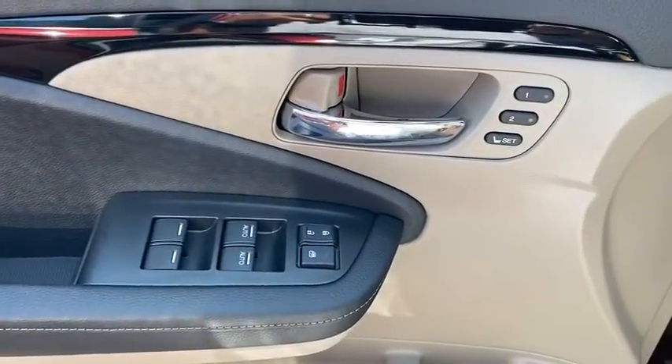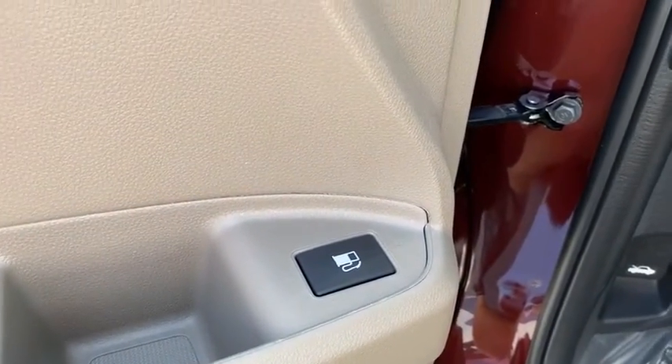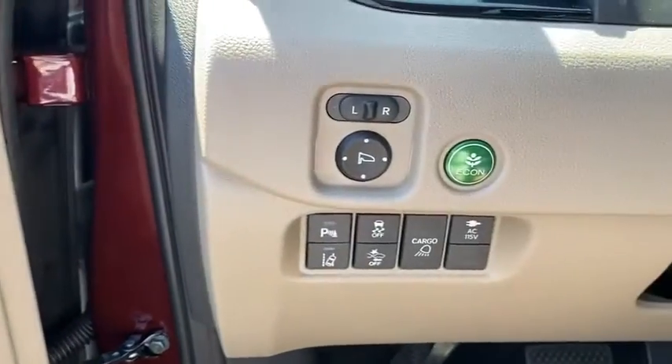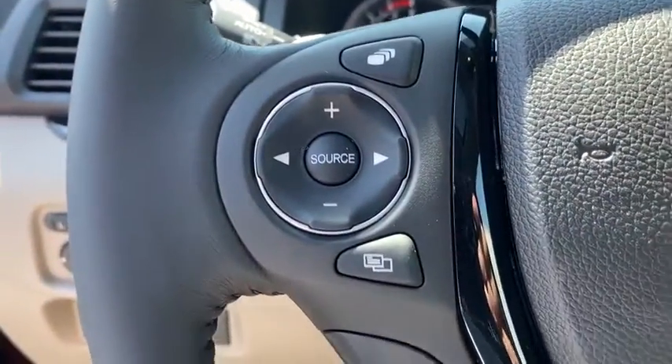Inside you'll find navigation system, backup camera, heated steering wheel, keyless entry, rear air conditioning, adaptive cruise control, HD radio, satellite radio, auxiliary audio input.